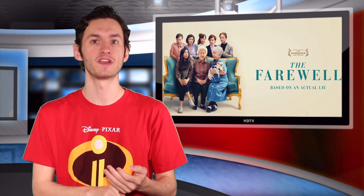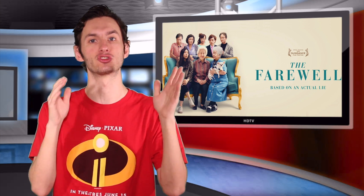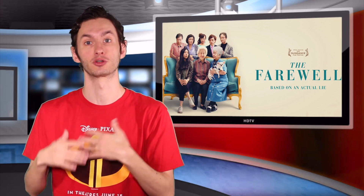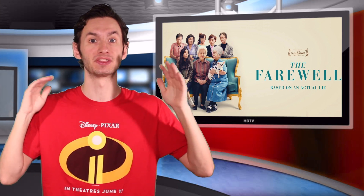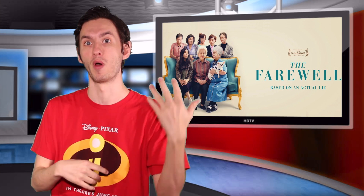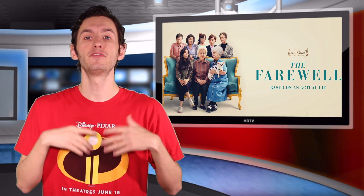The Farewell is a drama that stars Awkwafina as a character named Billy, a girl that travels back to her hometown to visit her grandmother. It turns out her grandmother is dying, but they're keeping it a secret from her under the pretense of a wedding for Billy's cousin.